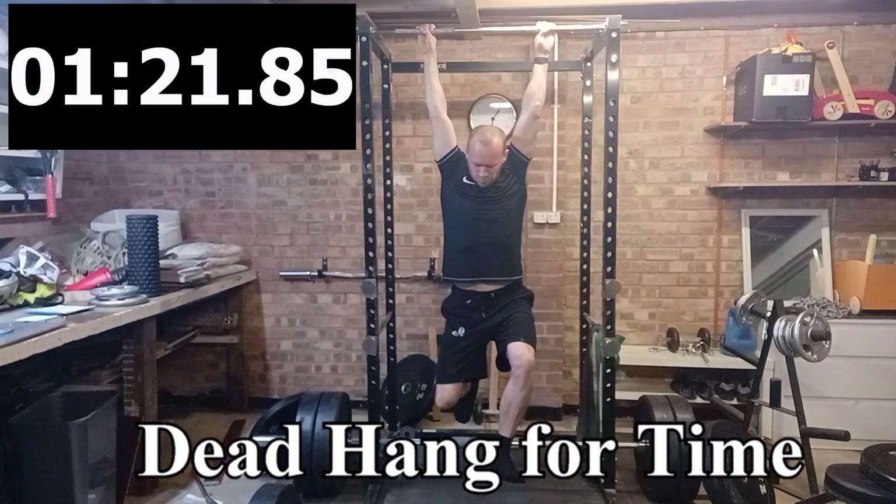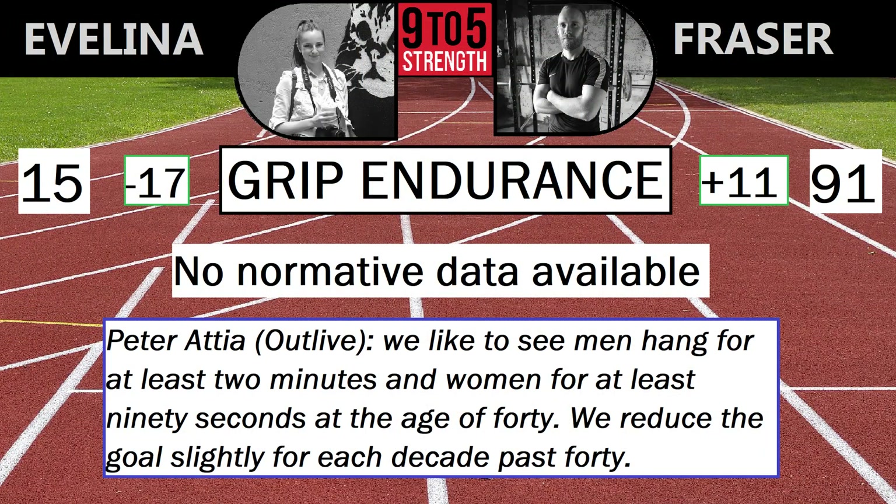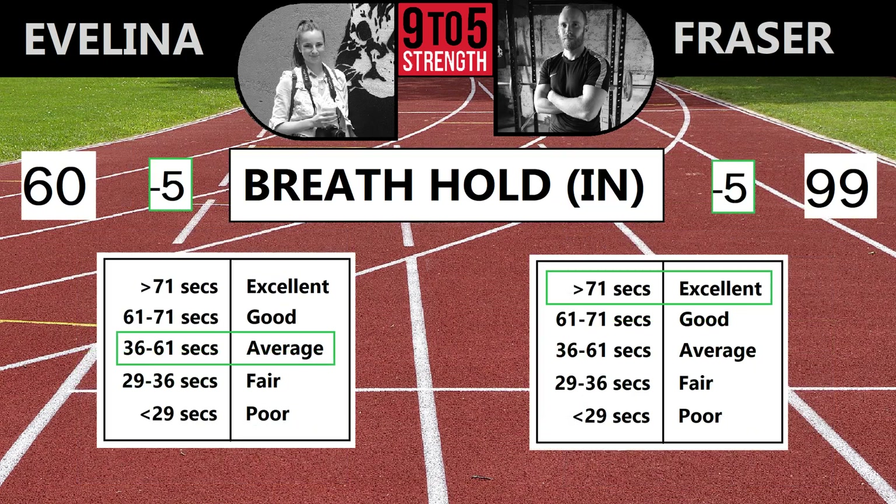The remaining fitness tests were more about muscular endurance. My maximum hang for time was better; Evelina had a sore hand so only managed 15 seconds. Both of us improved our front plank and were a bit worse at the breath hold.